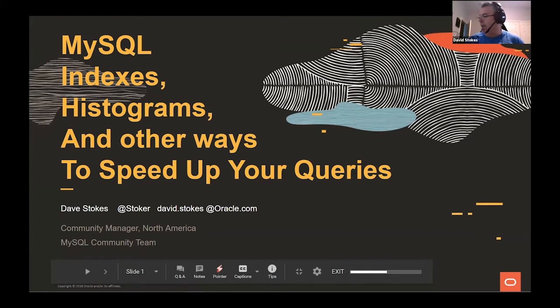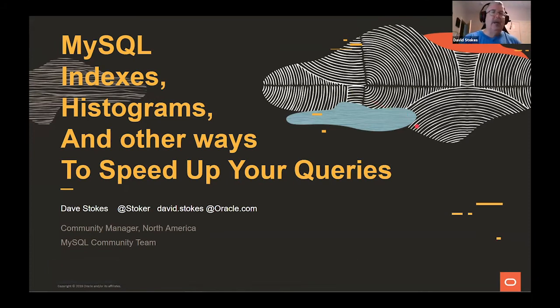My name is Dave Stokes. I really miss not being at the real show this year. It is a great experience because I've watched All Things Open grow from a couple hundred people to a couple thousand people. It is an amazing event. I'm at Stoker on Twitter, david.stokes@oracle.com. I'm a community manager for MySQL products — Oracle pays me to go around talking about MySQL stuff.